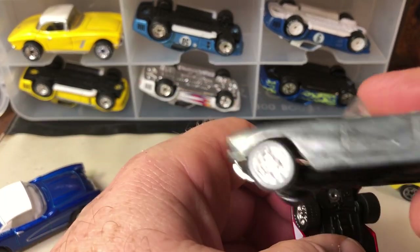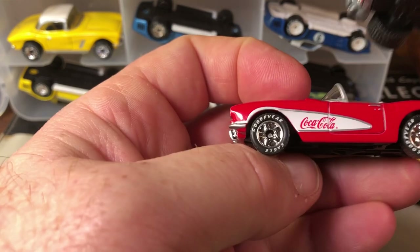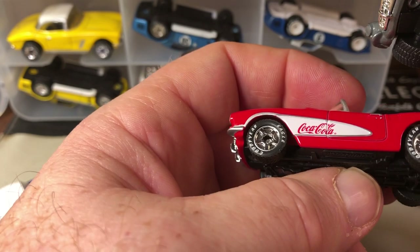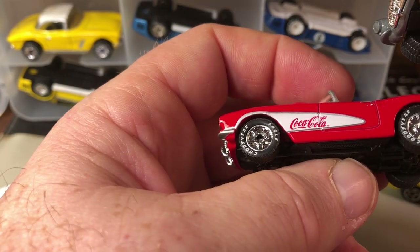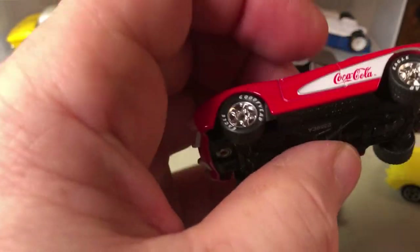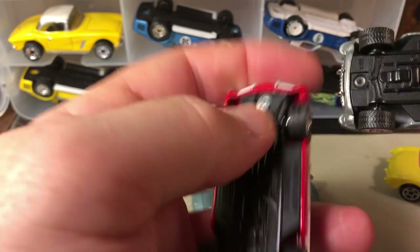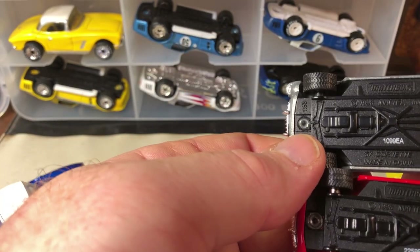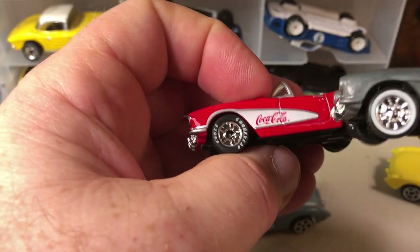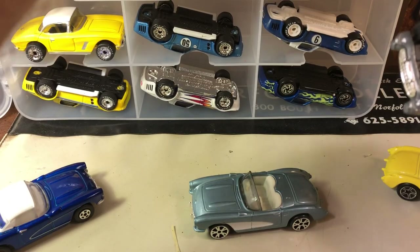This is the Zamac version, which is just the plain metal before they paint and clear coat it. Zamac stands for zinc, aluminum, magnesium, and copper — it's an acronym for the materials used in die-cast. I think this one is just the Zamac version of this one, and I think it came as a two-pack.